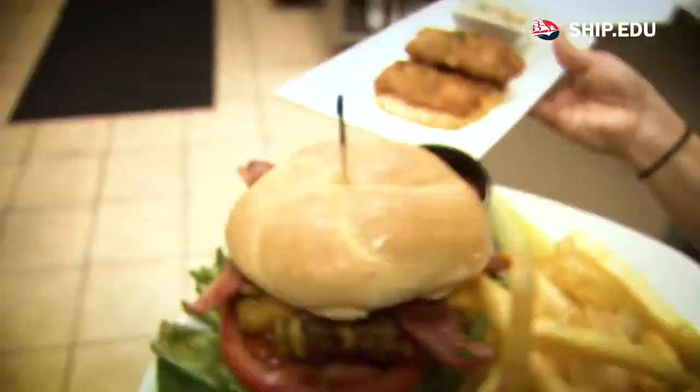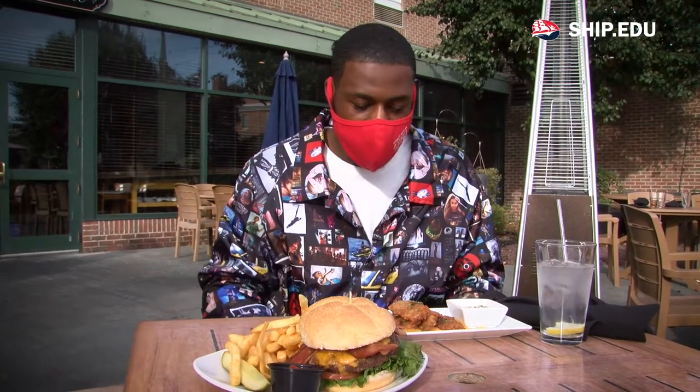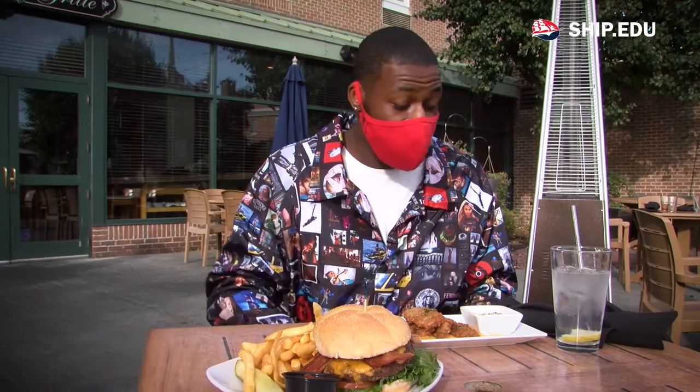I'll also have a cheeseburger. Alright guys, so now we're about to try the butternut squash. Let's see how it tastes.